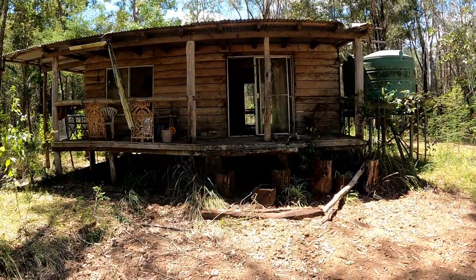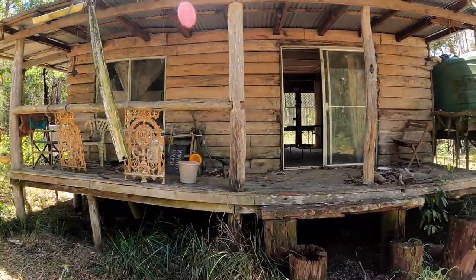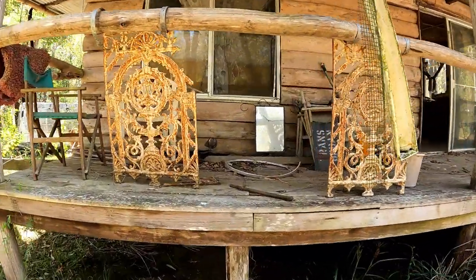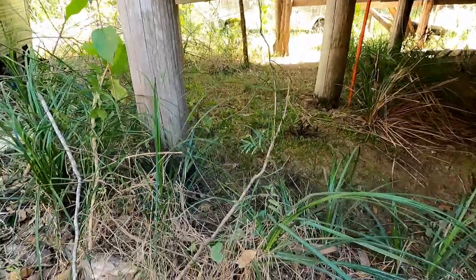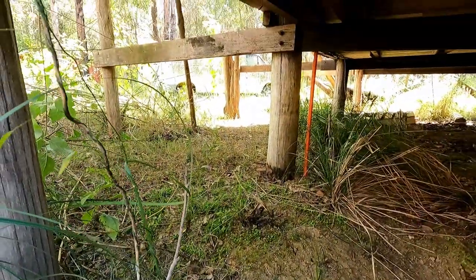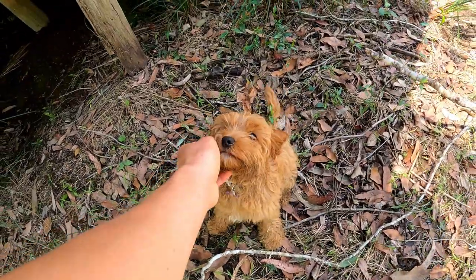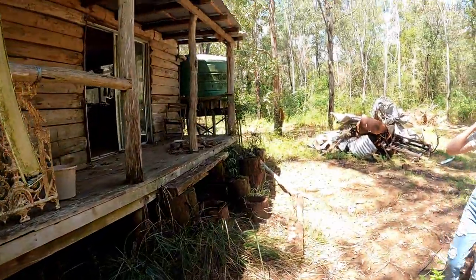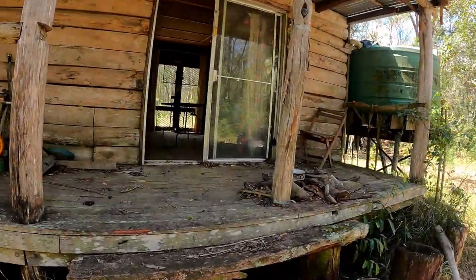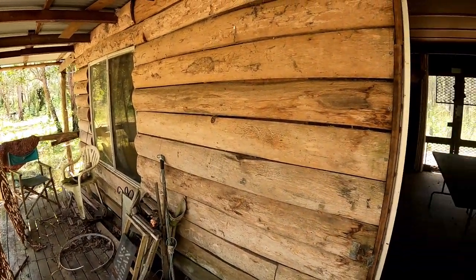And now we're at the front of the first of two cabins that we've got here. Let's go ahead and check it out. We were thinking to maybe keep this cabin, but looking at the foundations underneath, it looks like it might be a little bit tricky to restore it, but we'll see how we go. Let's go ahead and check it out inside.